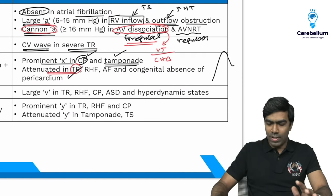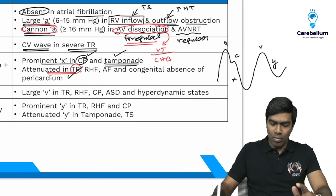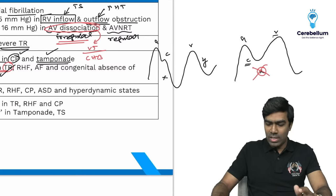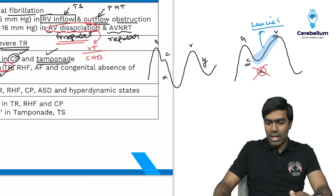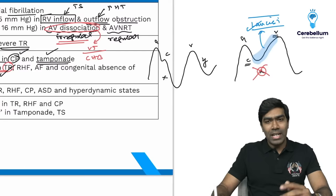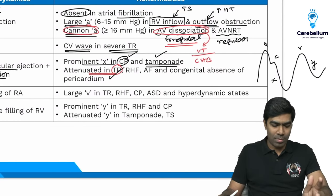In tricuspid regurgitation, the C wave merges with the V wave — there is no X descent at all. This merged waveform is called the CV wave, which produces Lancisi's sign: with every beat, blood regurgitates into the right atrium producing the CV wave that causes ear lobe pulsations. So X descent is attenuated in tricuspid regurgitation, whereas it is prominent in constrictive pericarditis and cardiac tamponade.